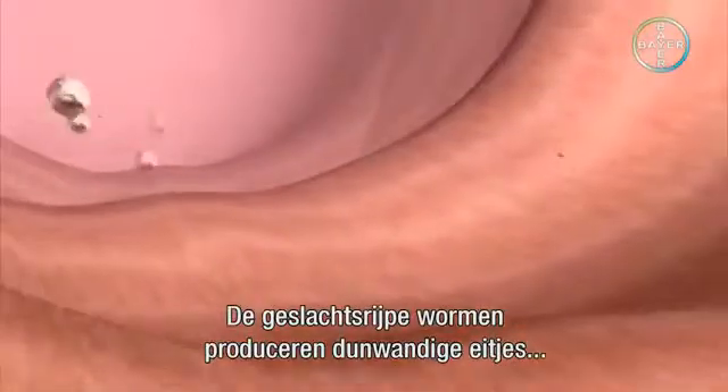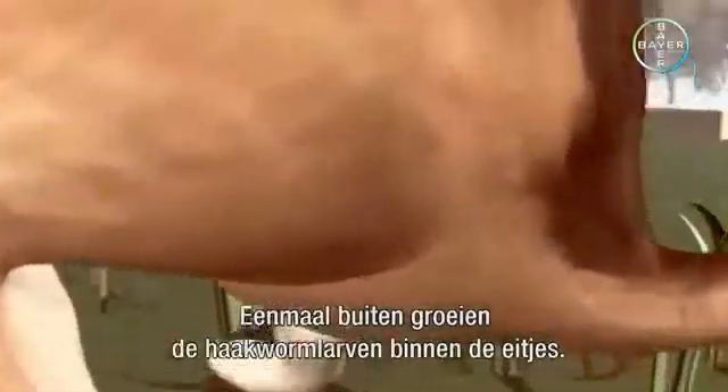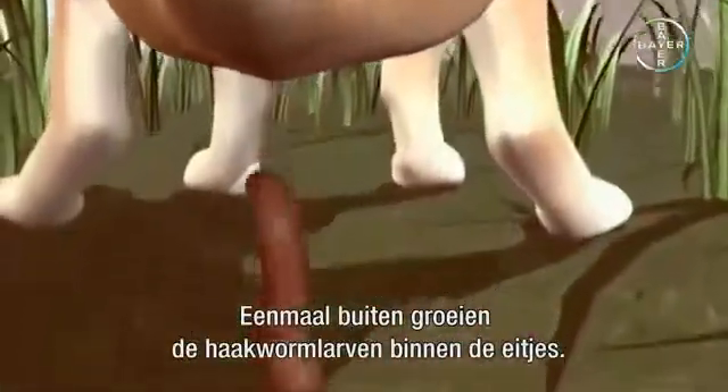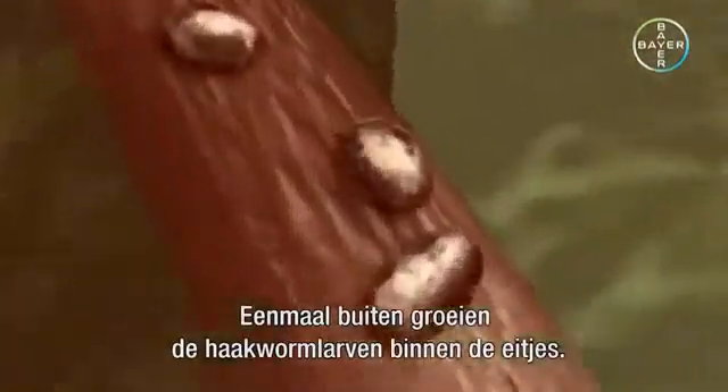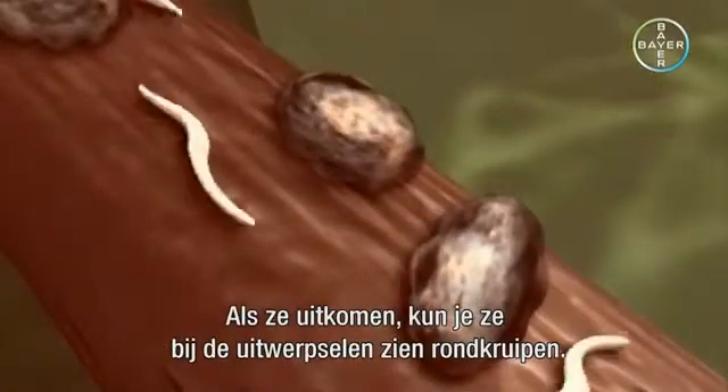The sexually mature worms produce thin-shelled eggs that are excreted with the cat feces. Once they have been released into the open, hookworm larvae will grow inside the egg. They hatch and can then be found crawling around near the droppings.